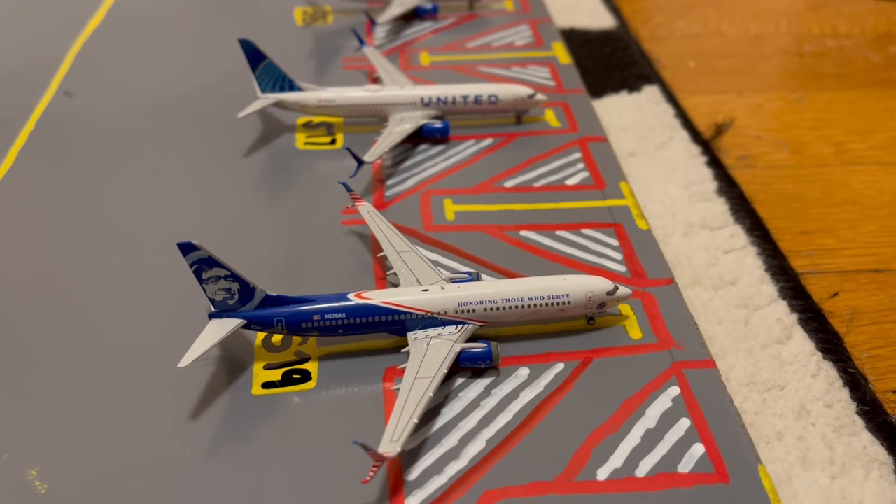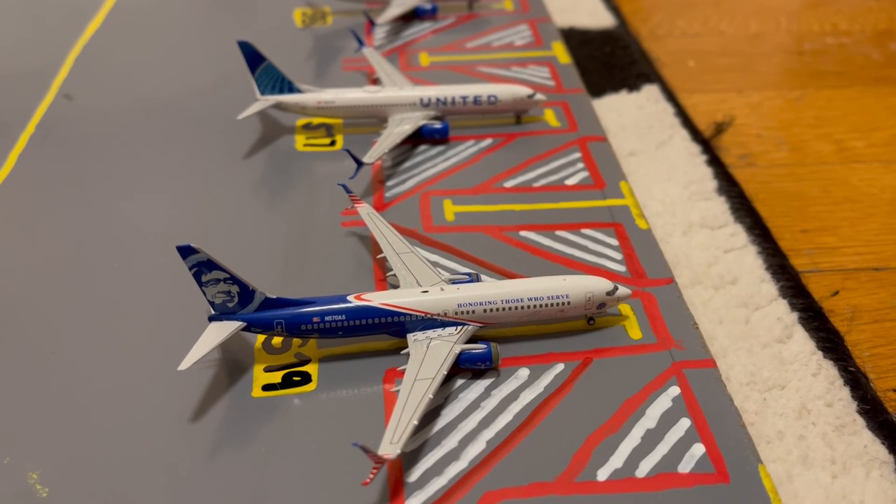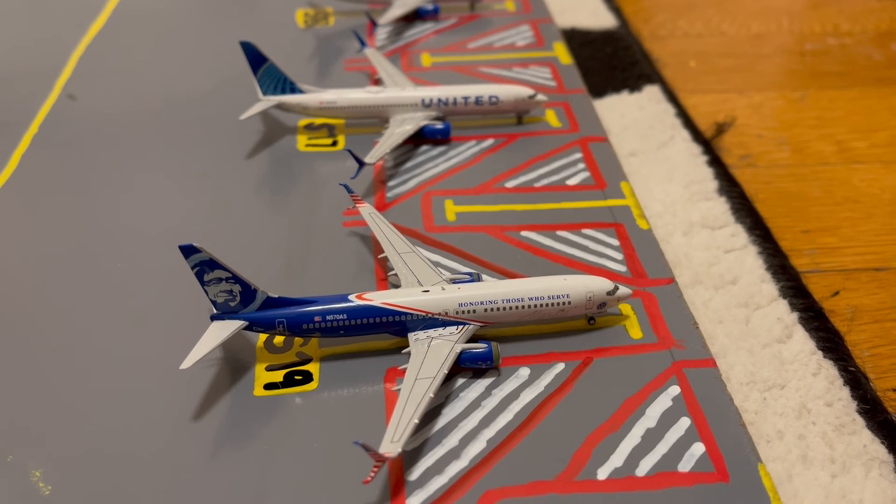Just pulling into the gate here at Gate S19, or Sierra 19, we have this Alaska 'Honoring Those Who Serve' 737-800. Earlier today he came in from San Diego and later today he'll be loading up passengers for his normal scheduled flight out to Los Angeles.